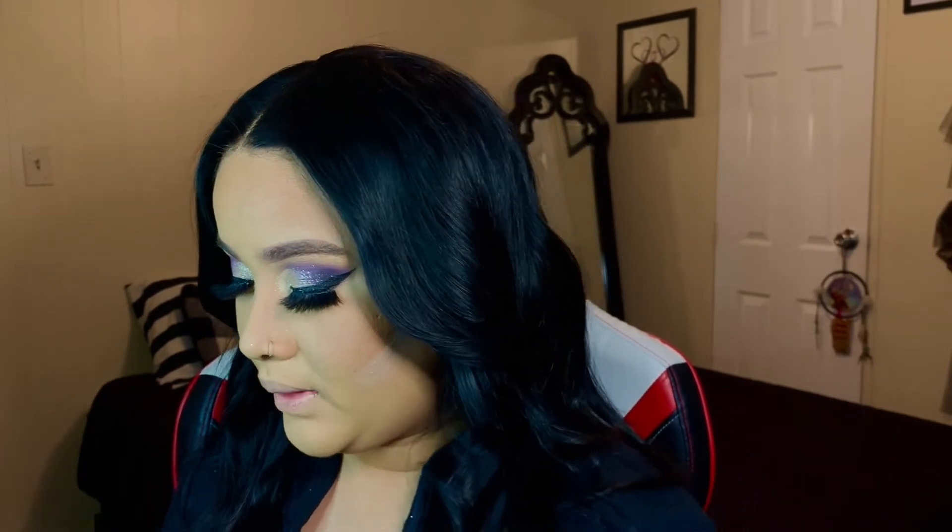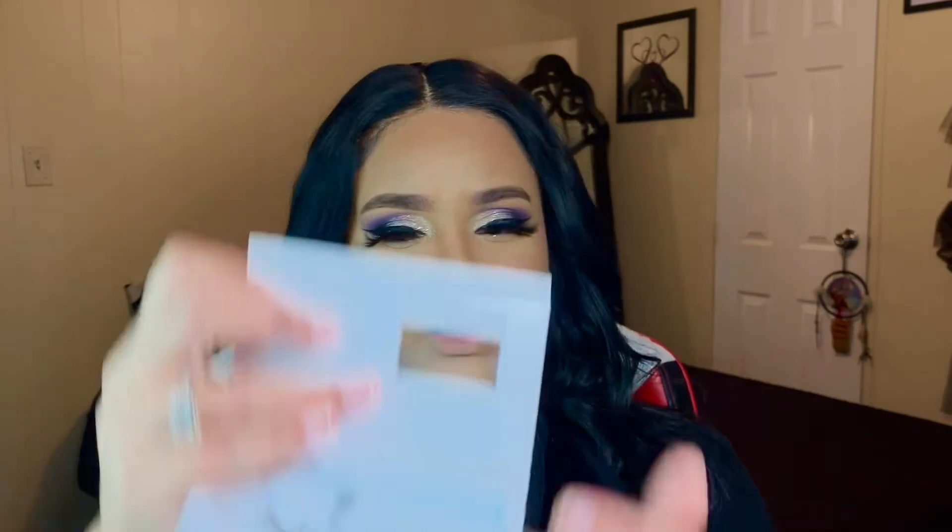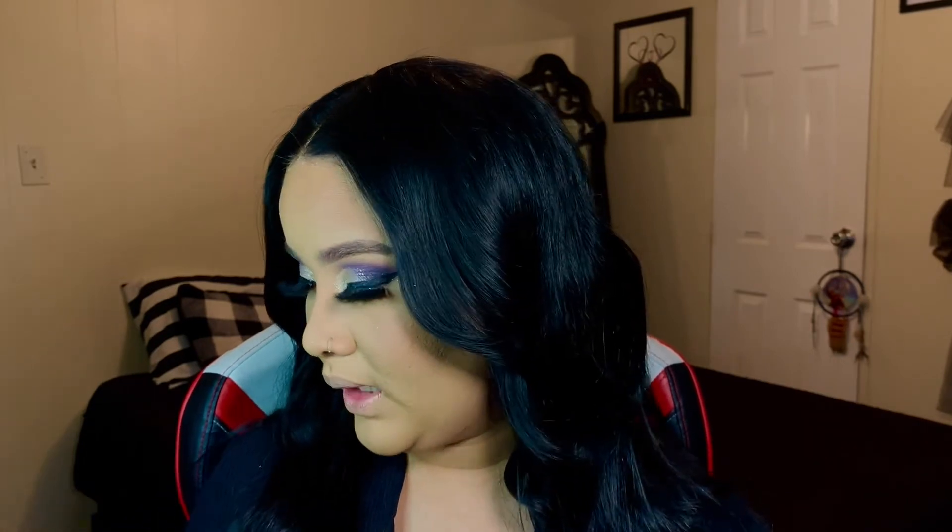I went ahead and changed the lashes I applied. I went with the same brand but a different collection — the Halloween collection from JND Cosmetics. They're called Love for Children; they're really pretty and wispy. I'm gonna go in with the Morphe Continuous Setting Spray, but wait — I forgot my blush! Let me grab that.